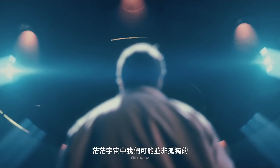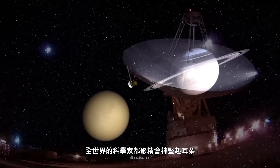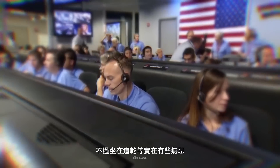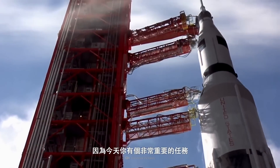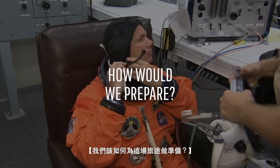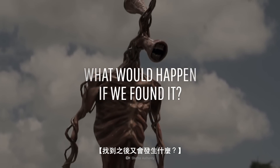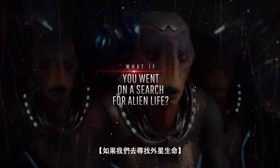We might not be alone in the Universe. Scientists from all over the world have their eyes and ears wide open trying to detect signals of life beyond our planet. But we're a bit tired of just sitting and waiting. So hop on our spacecraft, because today you have a very important mission: to search for alien life. How would we prepare for this journey? What kind of life would we be looking for? And what would happen if we found it? This is WHAT IF, and here's what would happen if we went on a search for alien life.